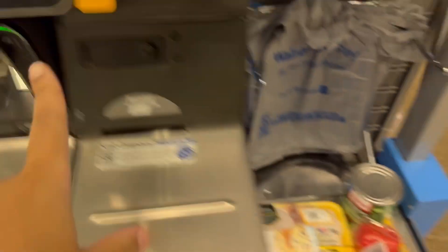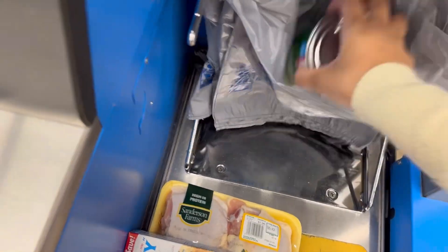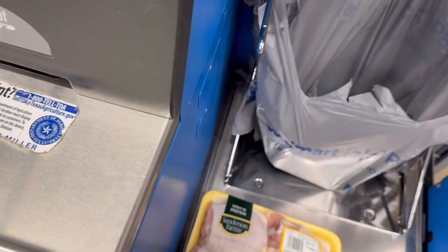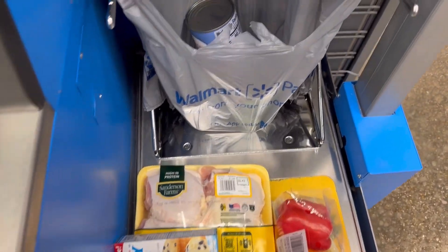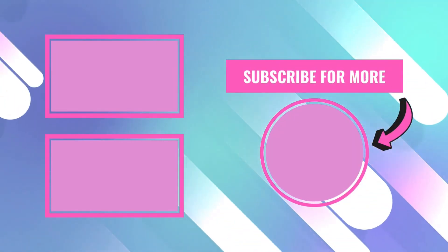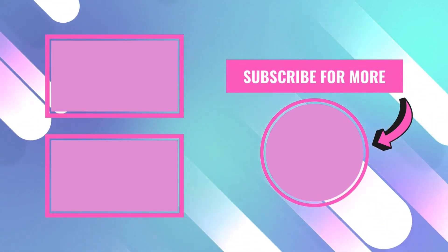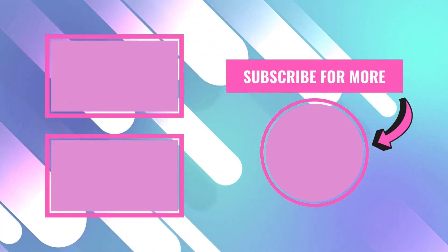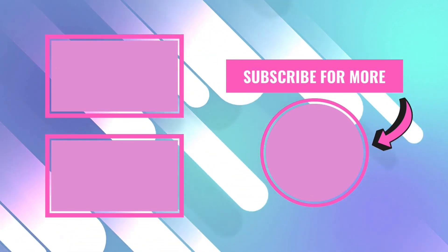Okay y'all, let's go to checkout. Total of $18.44. This is a meal that you can get — even if I was to get potatoes and an onion, it still would be under $25. This is a little quick meal, y'all. Thanks for watching, Royal Babes. Don't forget to check out the video of me cooking this less than $25 meal. Bye!